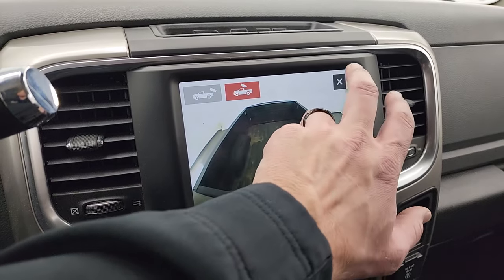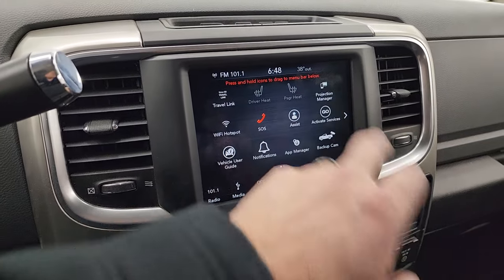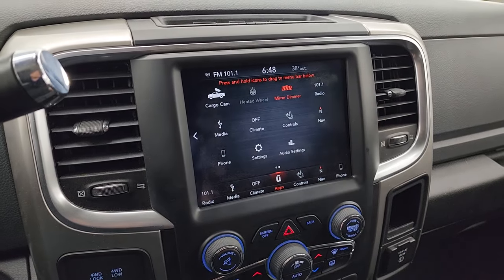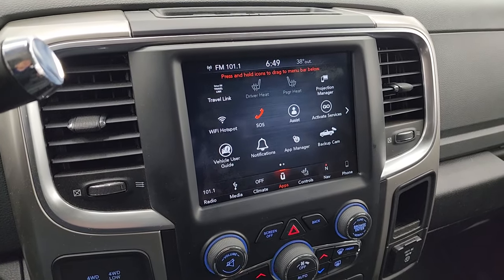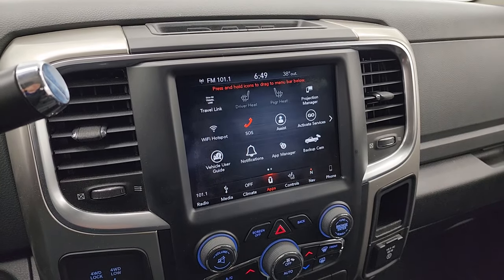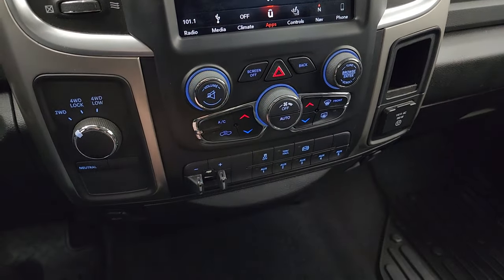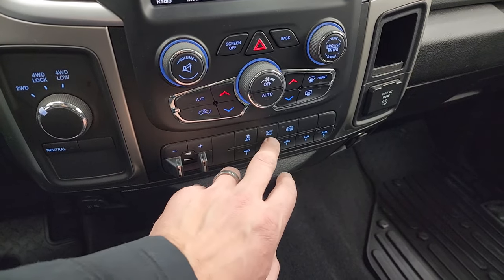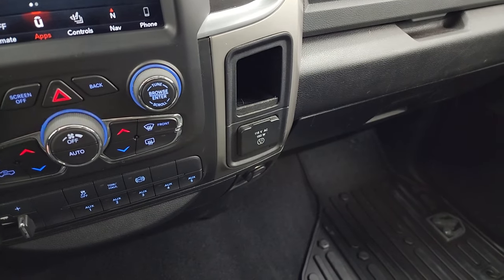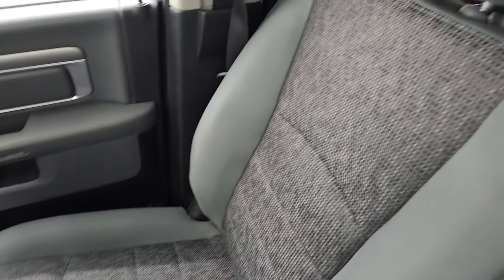Both the backup cam and cargo cam are working very nicely. Down here are all the different apps, including a projection manager — you can project your cell phone to the screen via Android Auto or Apple CarPlay. The 4C radio was the first to offer that. Below that are your tactile volume, tune, and climate controls, including dual climate control. You also get the factory brake controller, five auxiliary upfitter switches, stability control, tow/haul mode, factory exhaust brake, and a 115-volt 150-watt power outlet.